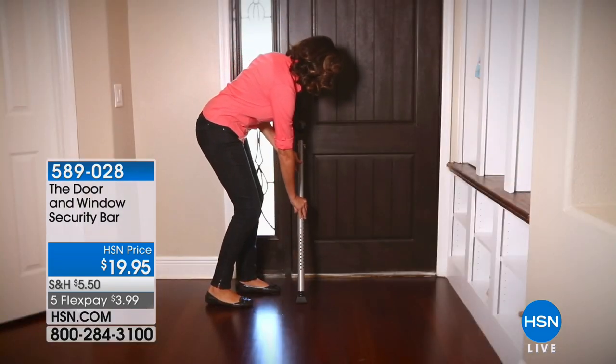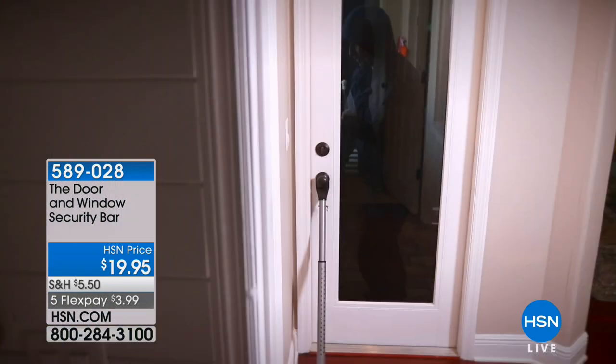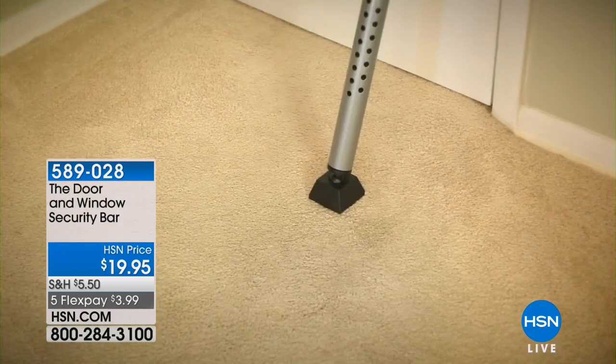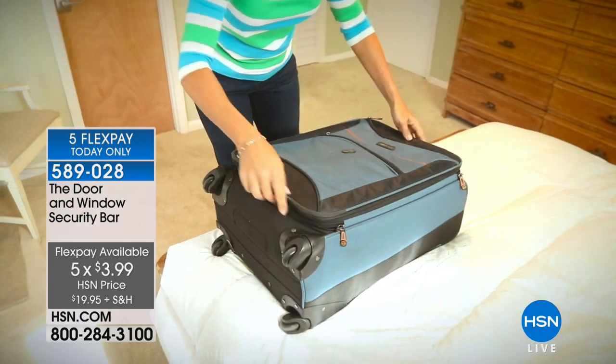I want to talk about safety and security. As far as I'm concerned with me and my family, I can't be secure enough in the house. I've got multiple layers of protection — alarm systems, all this stuff — because you don't want to go to bed at night not knowing. The door and window security bar sells out every time we bring it in. We just got it back. I've never seen it at a price like this — it's $20, on Five Flex for $3.99.